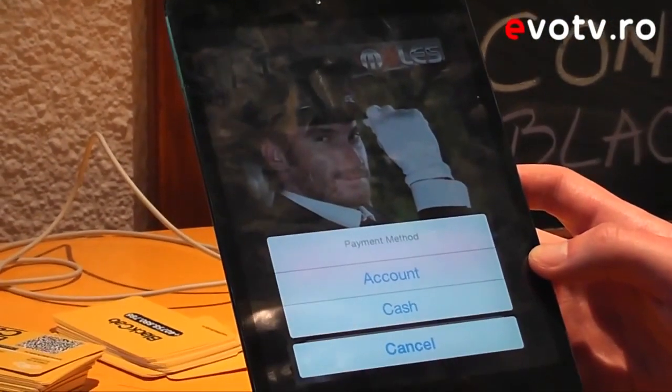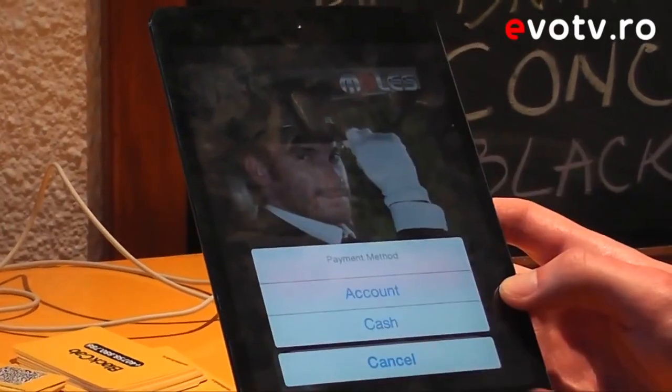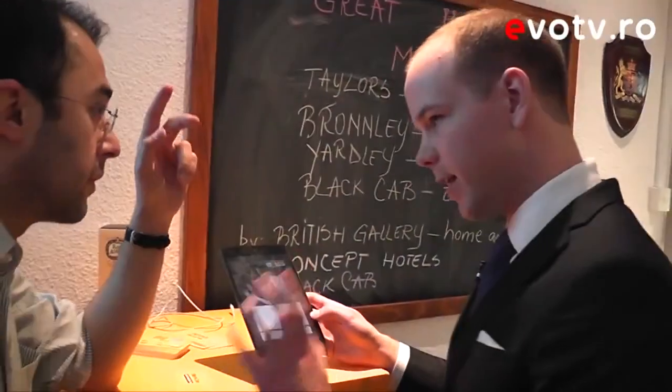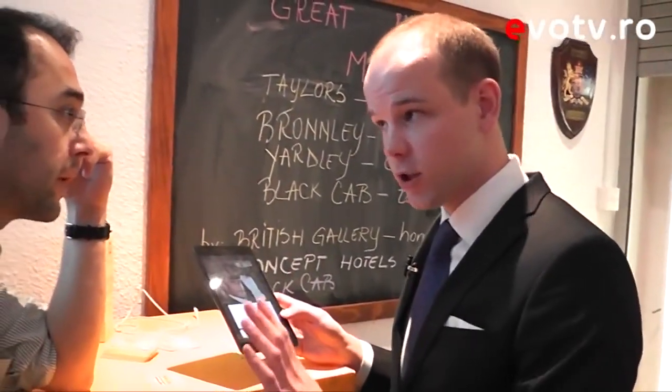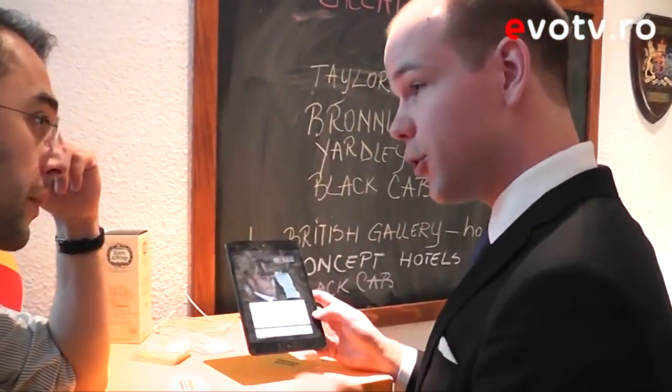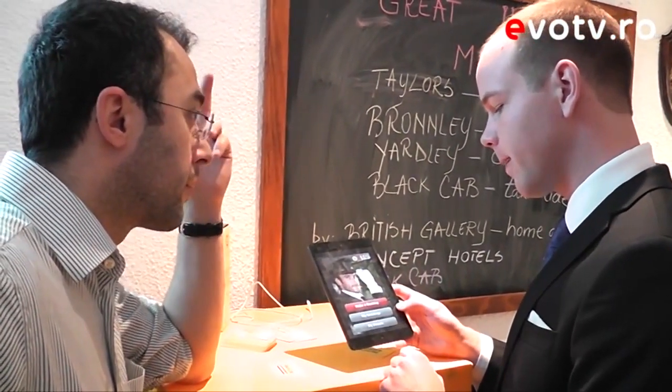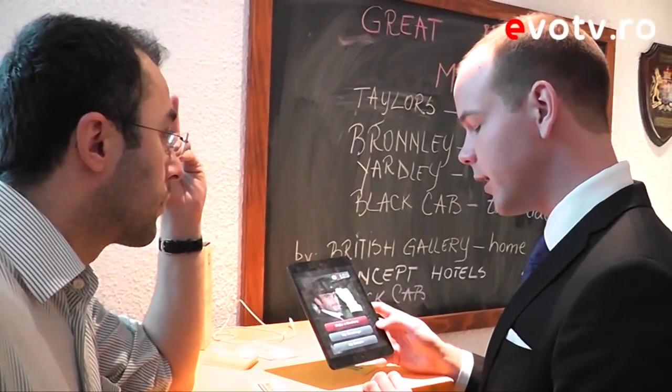Once you've done that, you make a booking. You have two options: account or cash. If you create an account you can pay at the end of the month for all your journeys, with a credit card, or you can use cash and give it to the driver.